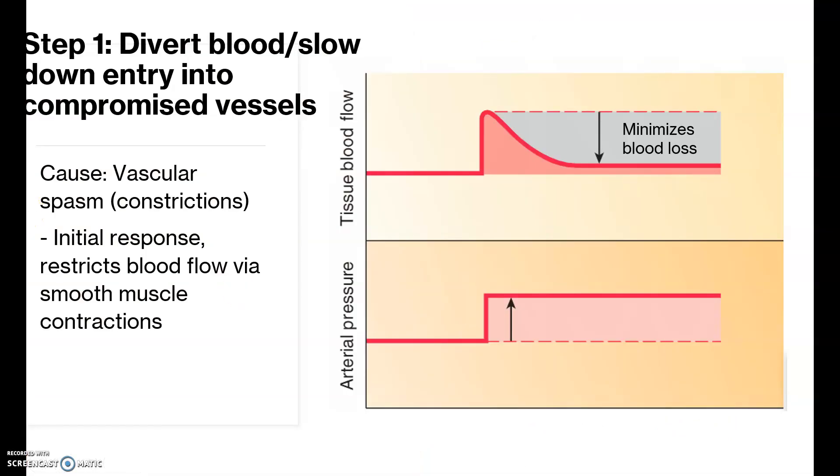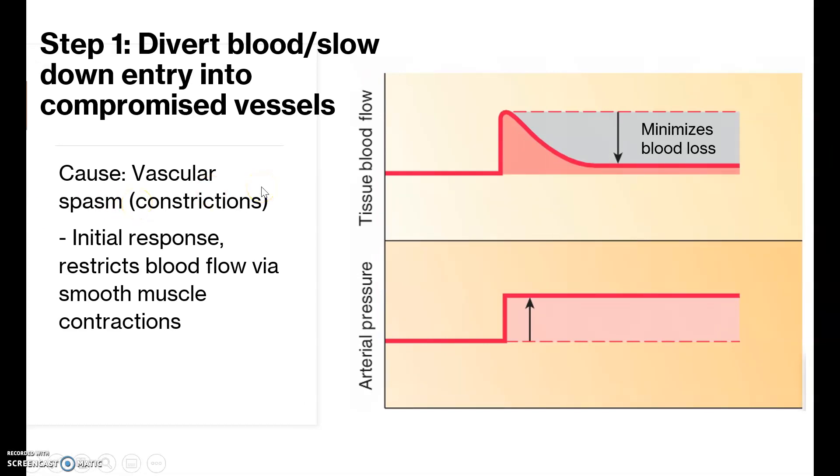Step one is diverting blood and slowing entry into the compromised vessel. The cause of this diversion is vascular spasms — spasm being constriction. Vasoconstriction of a blood vessel usually increases blood pressure, but here it constricts in such a way that the smooth muscle surrounding the vessel allows less blood flow through it, minimizing blood loss. It's like a stretched plastic tube: if you cut it a little bit, it will constrict and disallow things from flowing through it very well.